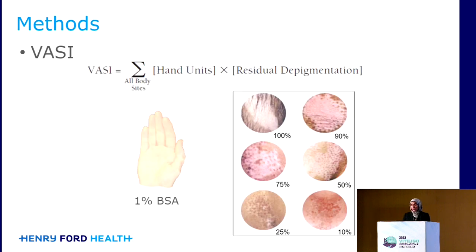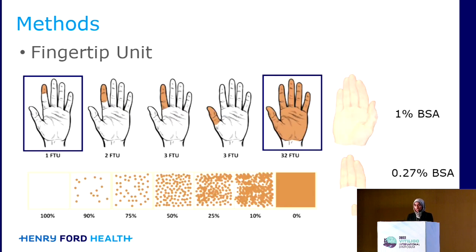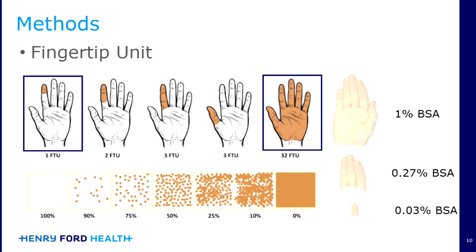As we all know, the VASI is performed by taking a hand unit, which is representative of 1% BSA, and then multiplying that by residual depigmentation. But we also have other tools available to us now, such as the fingertip unit, which is representative of 0.03% BSA. You can also consider using a three-finger unit, which would be representative of 0.27% BSA.